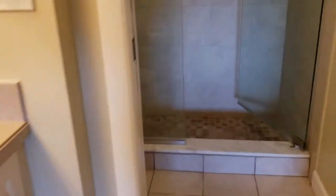The master bathroom has double sinks and nice glass doors on the shower. There's a big walk-in closet with a lot of built-ins.